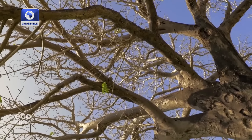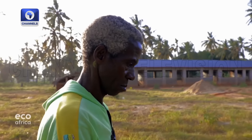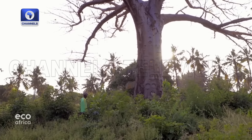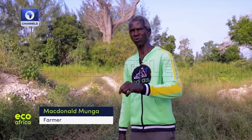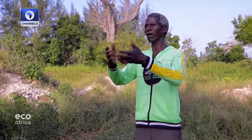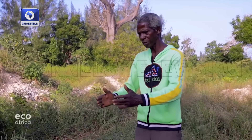Father McDonald Munga was not aware of any of that when he had several of his trees felled. He regrets that they weren't told anything by the government about all the benefits of the trees — so that they could understand better.